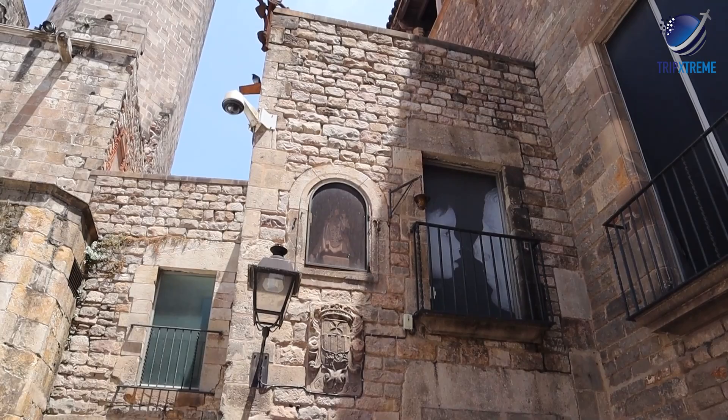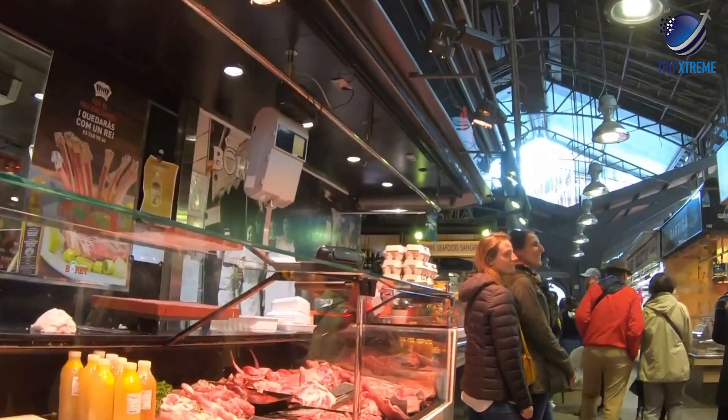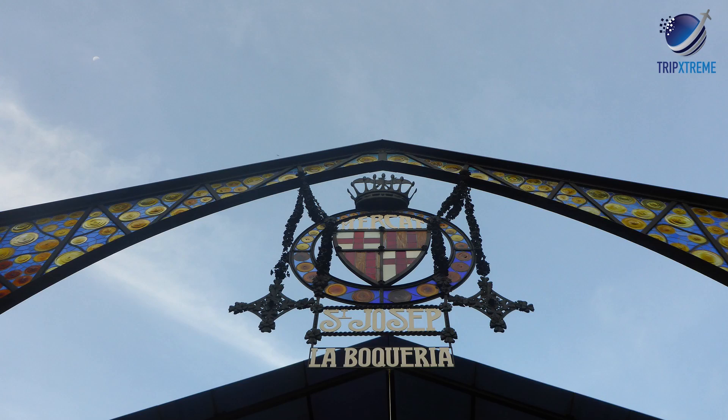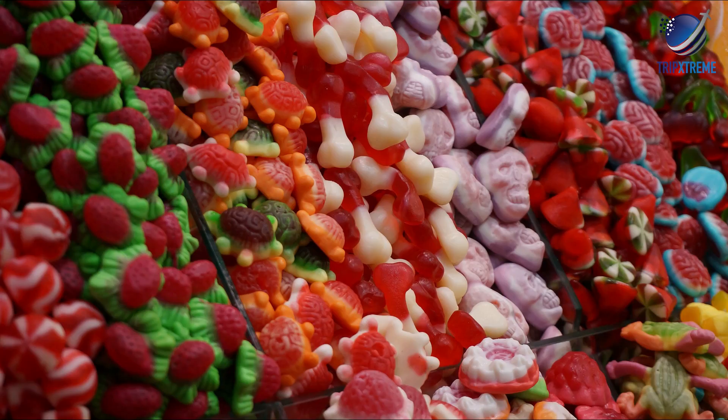At number 2: Mercat de Sant Josep de la Boqueria, or Boqueria Market. Even if you're not keen on visiting the touristy Las Ramblas, make the trek to the thoroughfare just to reach the foodie heaven that is the Boqueria Market. Barcelona's first local market, having opened in 1840, its foodie history spans much earlier — the first food peddlers were said to have been around as early as the 13th century, selling meat on the streets.